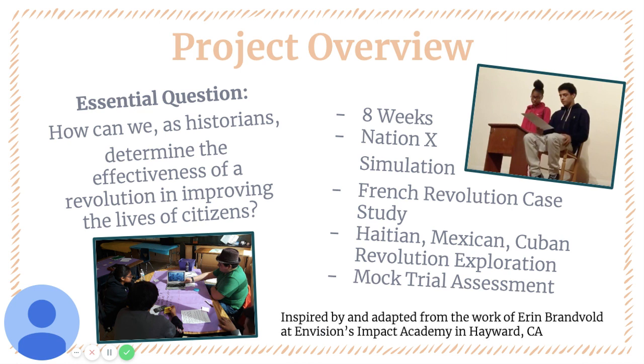Before I talk through the three core practices, I want to give a quick shout-out to Aaron Randbold of Envision's Impact Academy in Hayward, California, whose initial vision for this project I have adapted and revised to create this one.